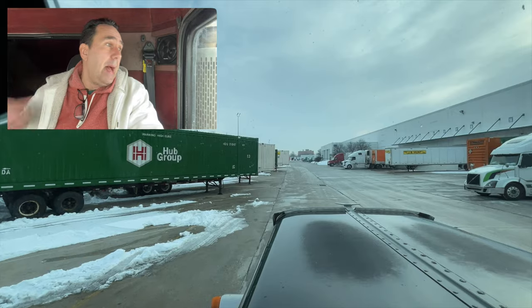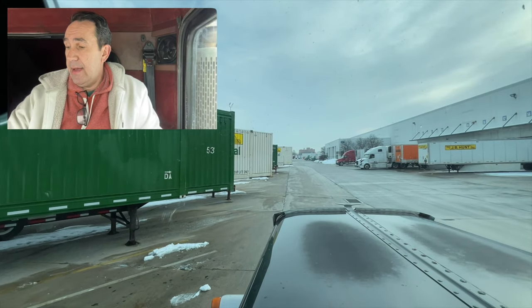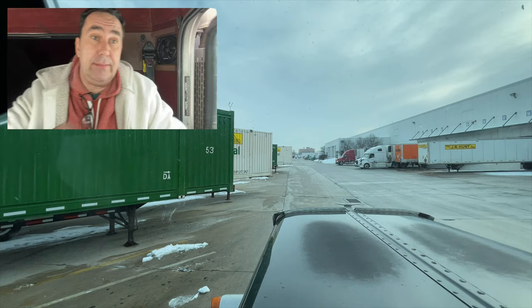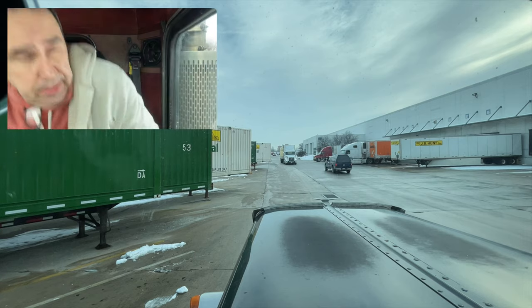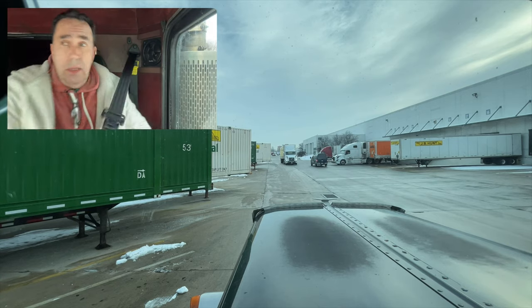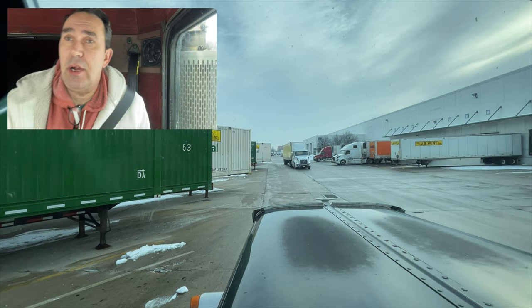Now that I'm clear, let me go back and get these doors closed and get out of here. Let's get out of here.